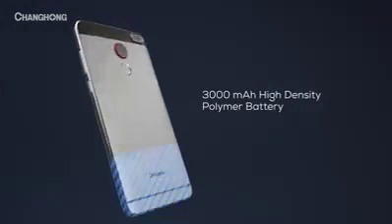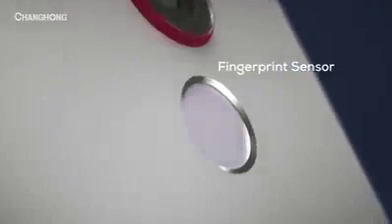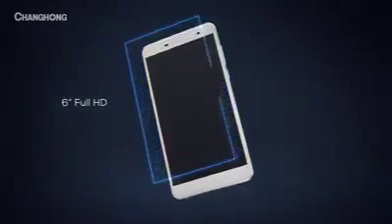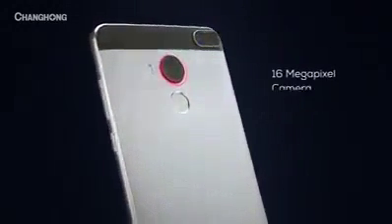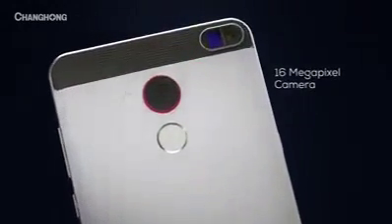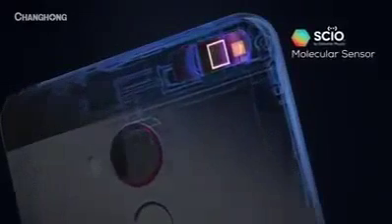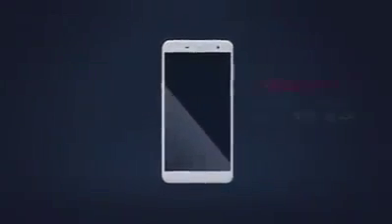With a high-density polymer battery, fingerprint sensor, 6-inch full HD display, all-metal aircraft-grade aluminum frame, 16-megapixel autofocus camera, and a molecular sensor — the H2 gives us a reason to be excited again. The Changhong H2. Exciting is back.